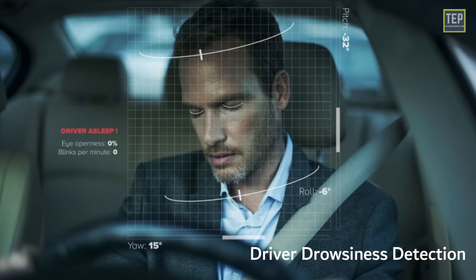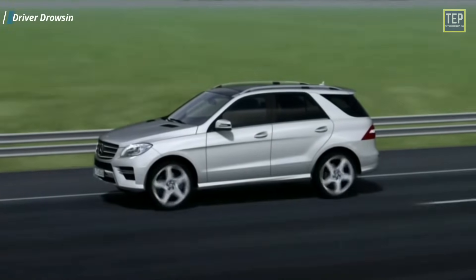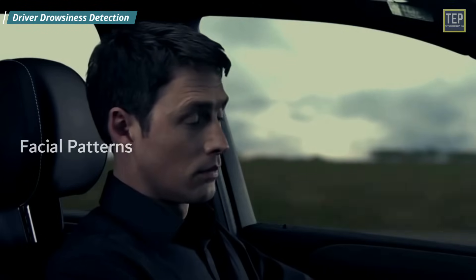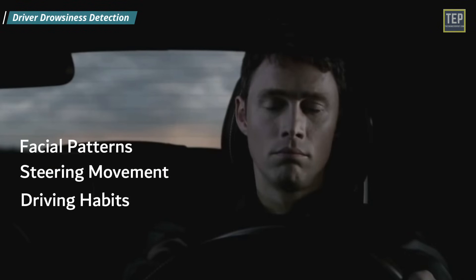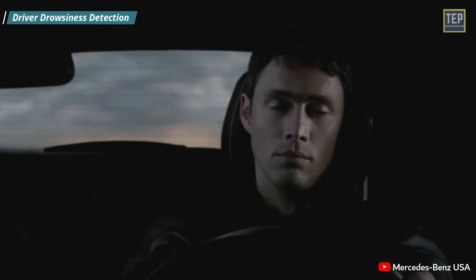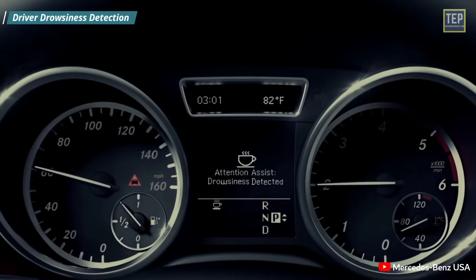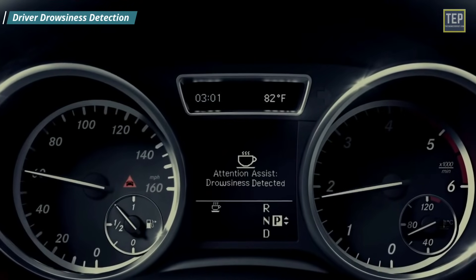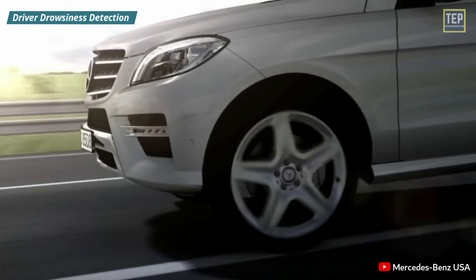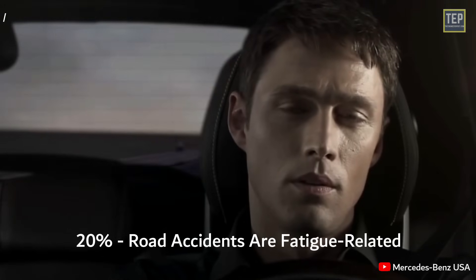Driver Drowsiness Detection aims to prevent collisions due to driver fatigue. The vehicle obtains information such as facial patterns, steering movement, driving habits, turn signal use, and driving velocity to determine if the driver's activities correspond with drowsy driving. If drowsy driving is suspected, the vehicle will typically sound an audible alert and may vibrate the driver's seat. Various studies have suggested that around 20% of all road accidents are fatigue-related.